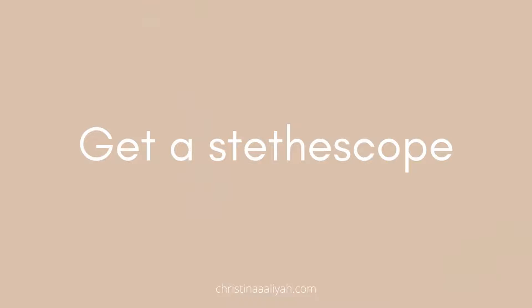In this video the tips are going to cover pretty much everything from academics to social life to exams to studying and a bit more. Starting off with the first one: get a stethoscope.